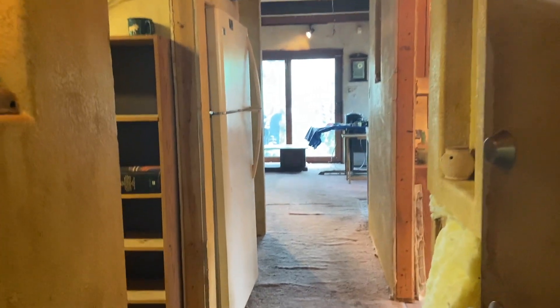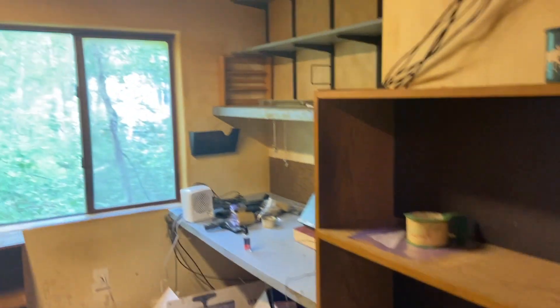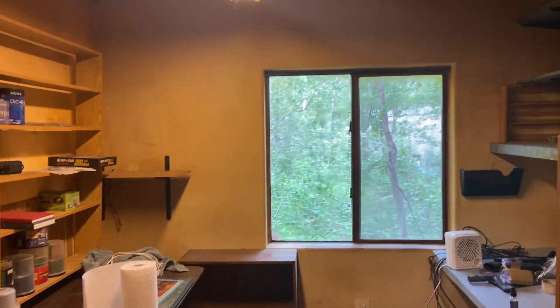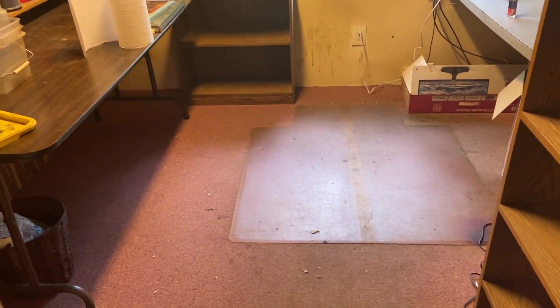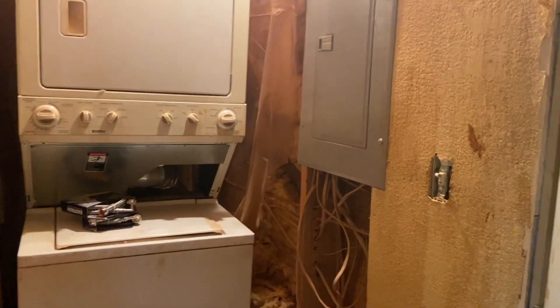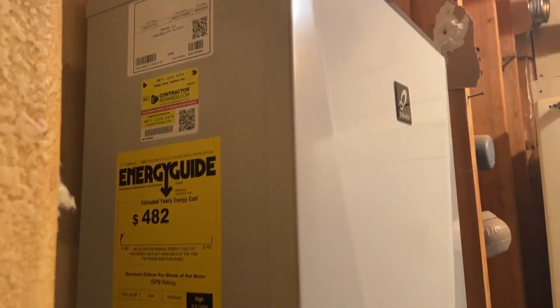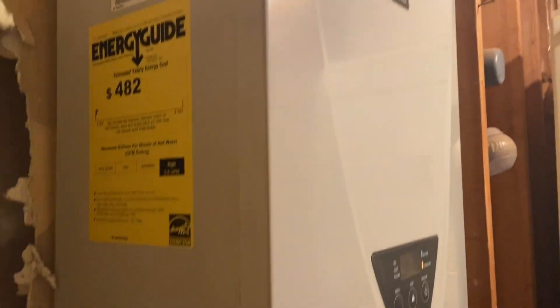From the entrance into the home, you come into a hallway on your left. This could be the second bedroom or could remain as an office. Right behind the entrance door, we do have the washer dryer, the electrical panel, and a very new hot water heater.